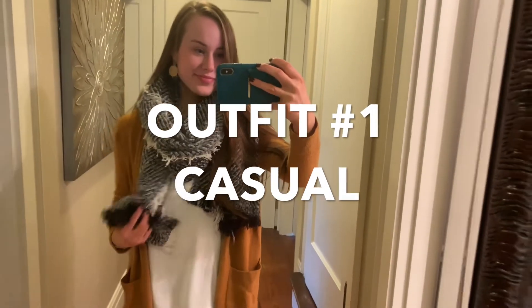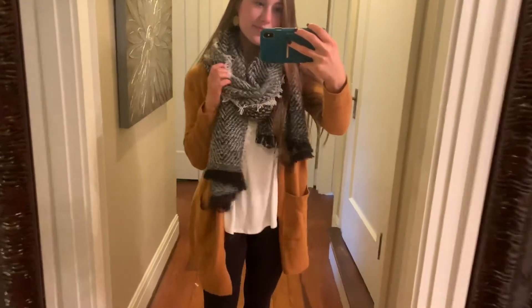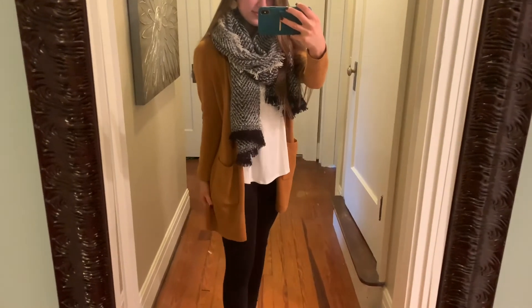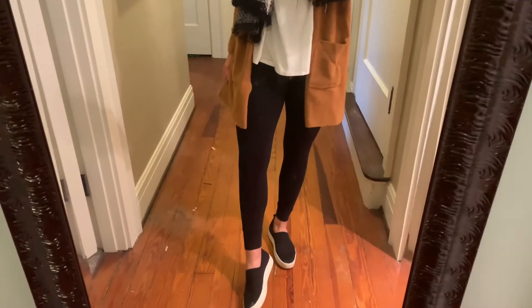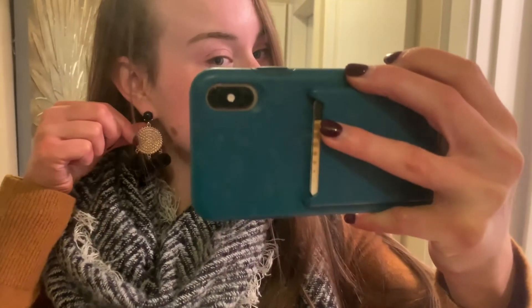For outfit number one I am just wearing this white scoop neck loose tee from Target. My black scarf is also from Target and my rust colored cardigan is from Madewell. I have on these black Zella leggings and then these black slip-ons from Target — you could totally wear thigh-high boots to make the outfit a little more dressy — and I am wearing these gold and black pom-pom earrings from Target. That is outfit number one.